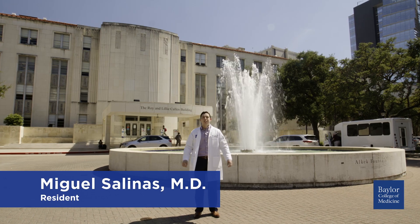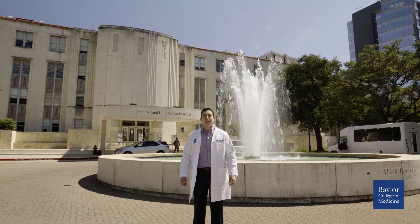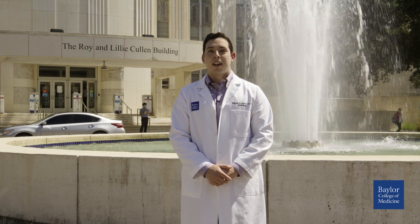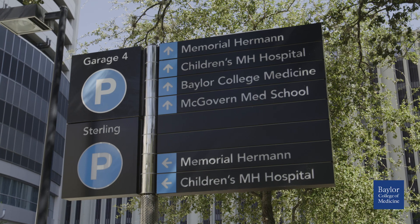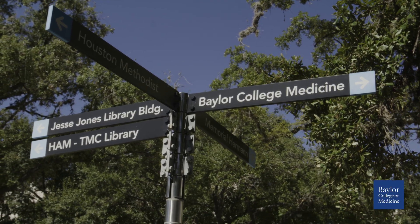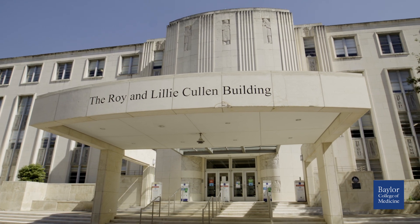Welcome to the Baylor College of Medicine Radiology Residency Program. We're so excited for you to be joining us here today. My name is Mike Salinas, one of the radiology residents here at Baylor. I'm standing in front of the Baylor College of Medicine fountain, which is at the heart of our campus. We are surrounded by the Texas Medical Center with all the hospitals that we have the privilege of rotating through, all within walking distance of each other. Behind me is the medical school main building where we'll be taking a tour today.